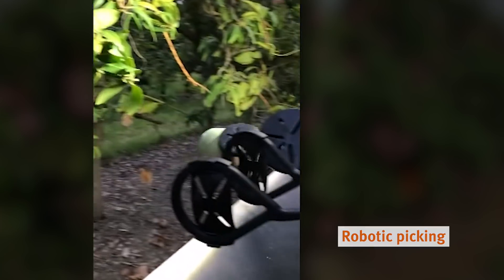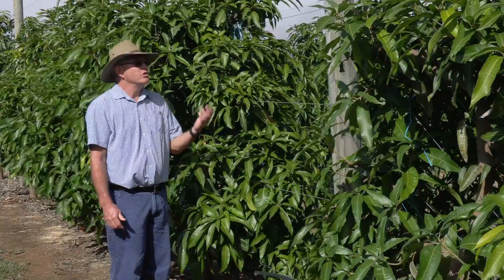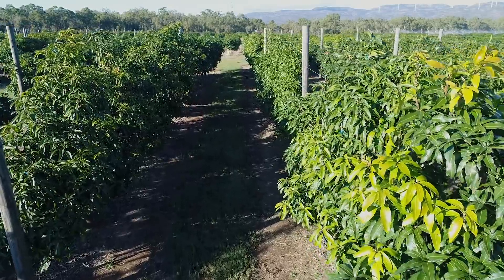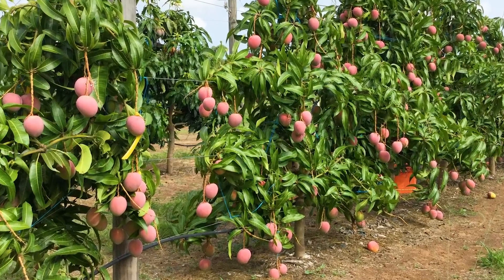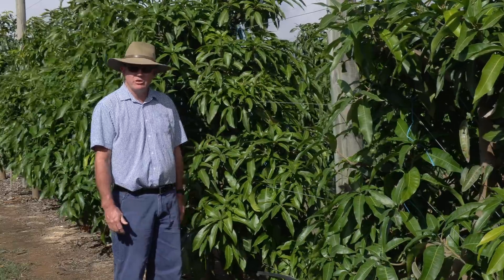Another advantage of the trellis systems is improved cyclone resilience. These pole and wire structures provide quite a bit of strength to the trees, and a number of examples in the wet tropics have found that trees growing on trellis systems are much more resilient to high winds and cyclonic winds.